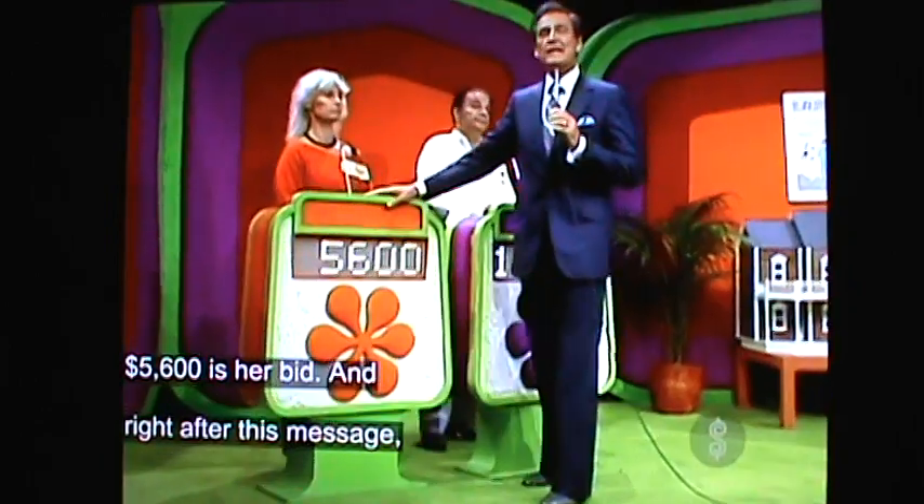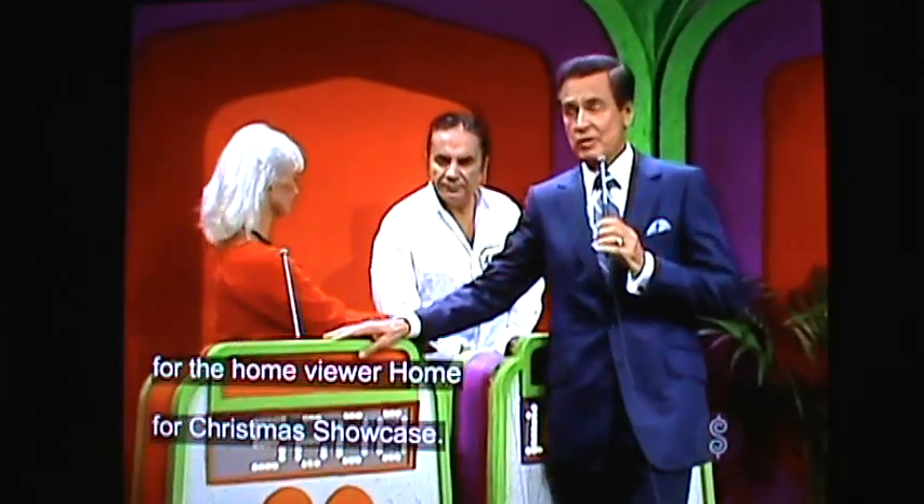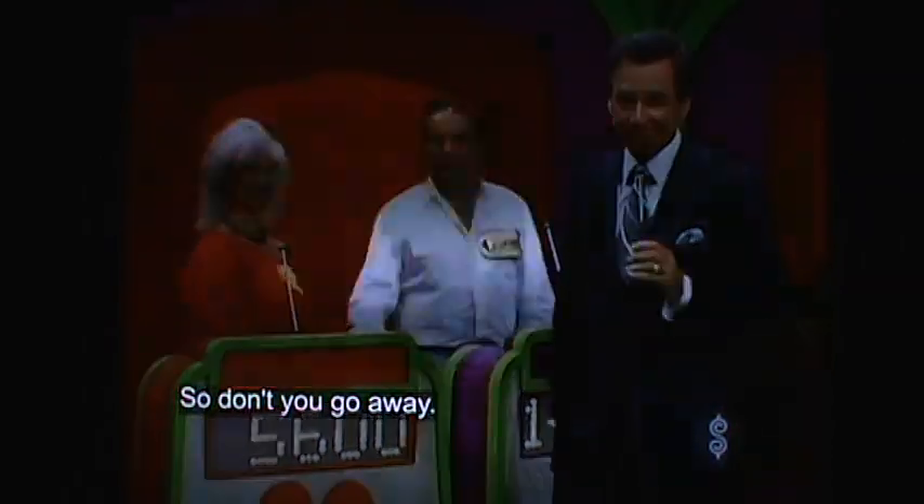And right after this message, Johnny will repeat the address to the Home Bureau home for Christmas showcase, so don't go away. Thank you.